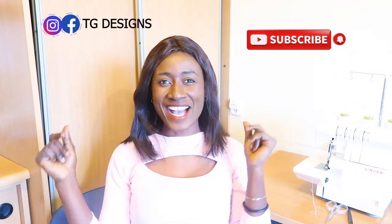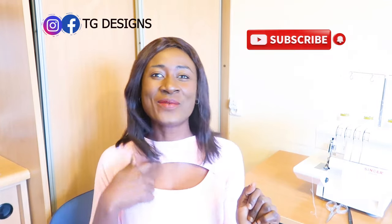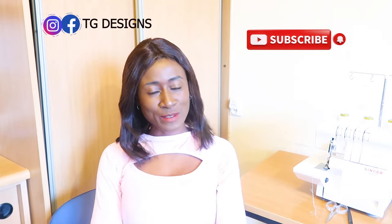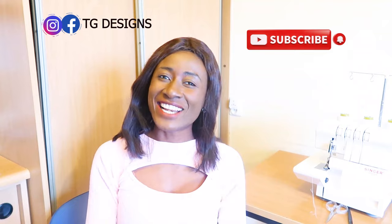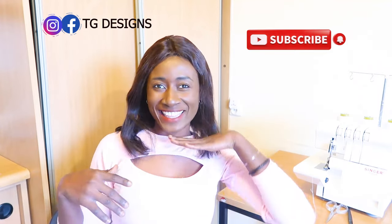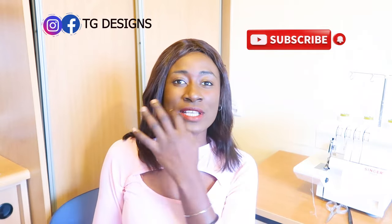Hi guys, welcome to my channel. If this is your first time, thanks a lot — don't forget to give this video a thumbs up, like, share, and subscribe.